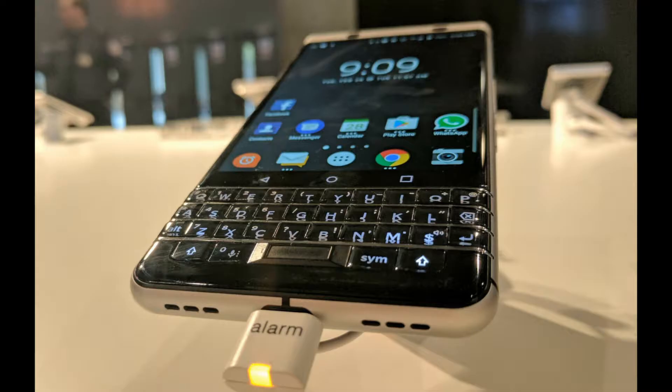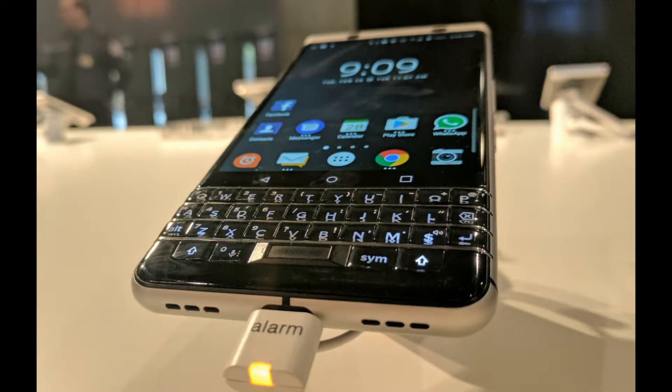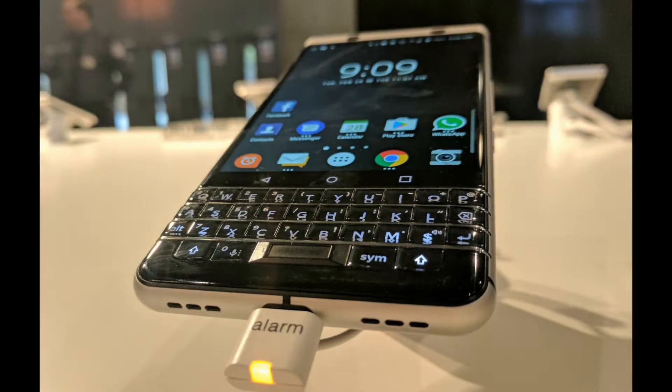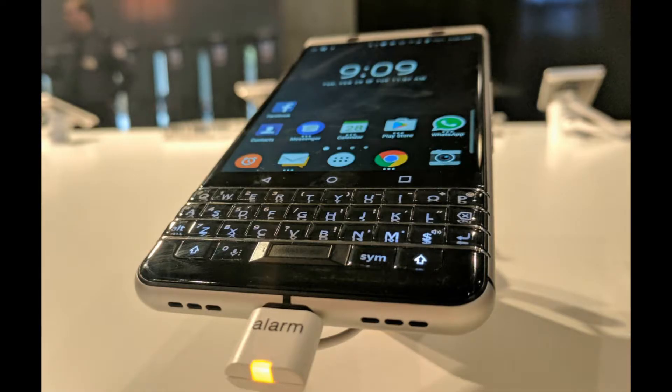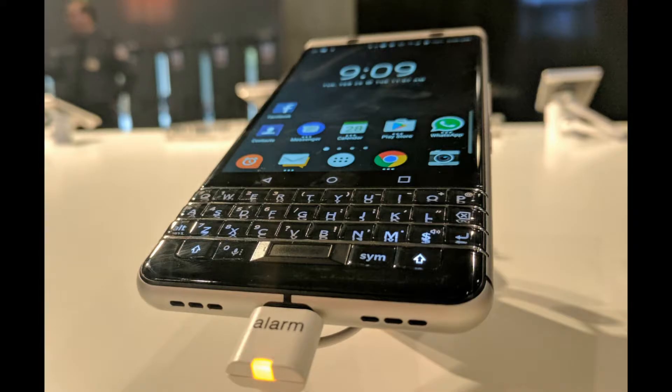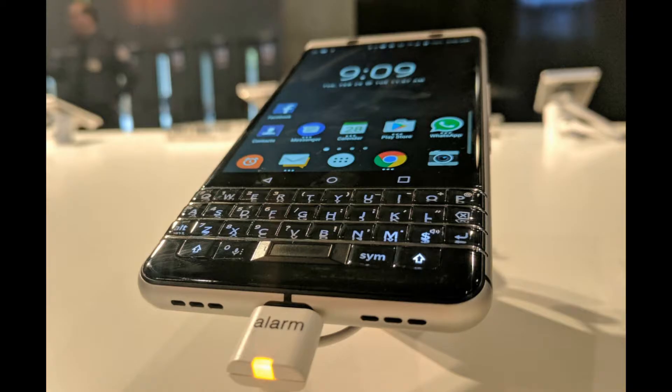One of the more creative things that the BlackBerry Key 1 is going to be noted for is the placement of the fingerprint scanner, which is going to be embedded inside the spacebar on the keyboard. Not so surprisingly, this is the first time that a biometric reader is found built into a phone's physical squirty keyboard. Part of that is due to the fact that there aren't too many smartphones these days that have physical keyboards to begin with.